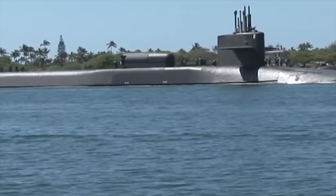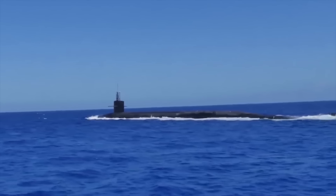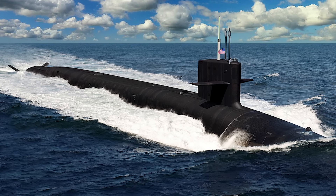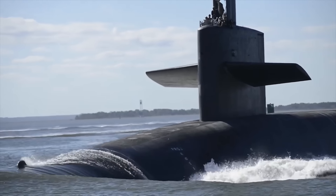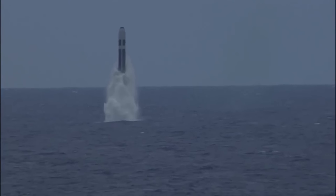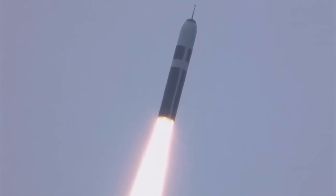The Ohio-class submarine has been an essential part of the U.S. Navy's fleet for decades and will be operational for another few years before its replacement — the future Columbia ballistic missile submarines. When the Ohio-class is retired, the U.S. Navy will be thankful for their service and acknowledge that their presence as a highly powerful nuclear deterrence was crucial during the Cold War and beyond.